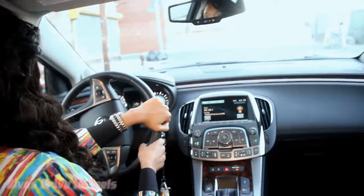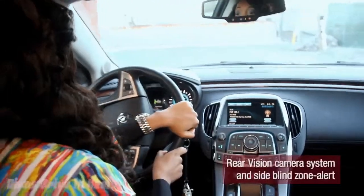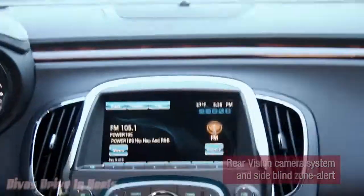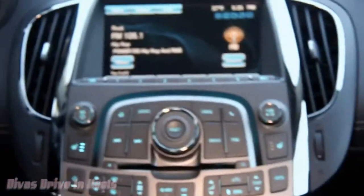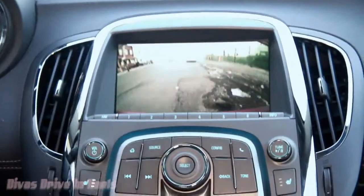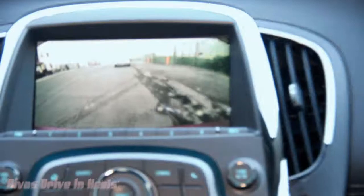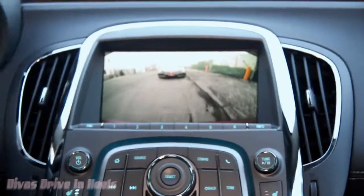Another one of my favorite features in the Buick LaCrosse is the E-Assist. It's a really cool parking feature that basically has a camera in the rear that helps you with your parallel and your rear parking.